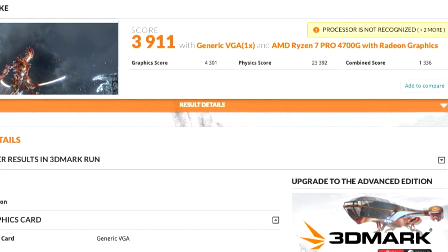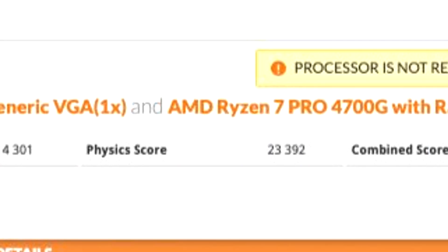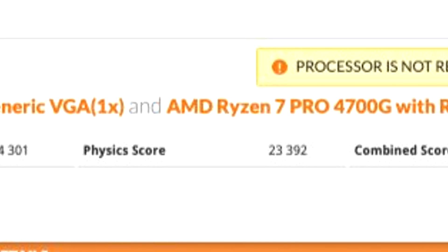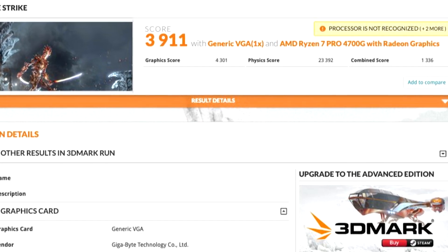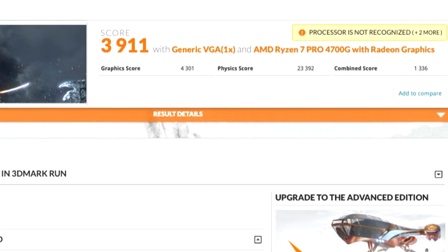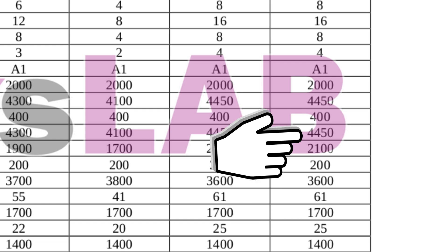Let's start with the 8-core 16-thread part, the Ryzen 7 4700G. This one reached a physics score of 23,392 points in Firestrike, similar to what a Ryzen 7 3700X scores, which typically reaches around 24,000 points. The graphics section with 8 compute units running up to 2.1 GHz scored 4,301 points. According to leaks, this processor will have a 3.6 GHz base clock and a 4.4 GHz turbo.